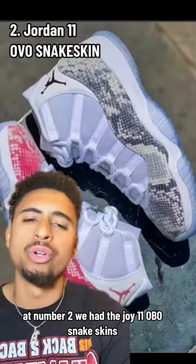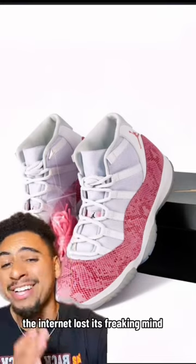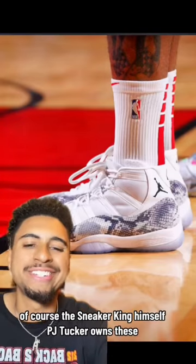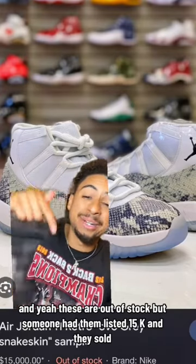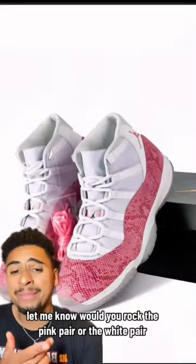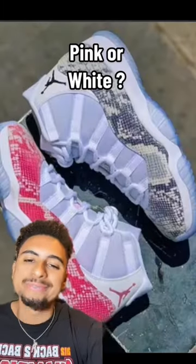At number two, we have the Jordan 11 OVO Snake Skins — pink and white. When images of these first released on the internet, the internet lost its mind. Of course, sneaker king PJ Tucker owns these. They're out of stock, but someone had them listed for $15k and they sold. Let me know — would you rock the pink pair or the white pair? I'm personally going with the white pair.